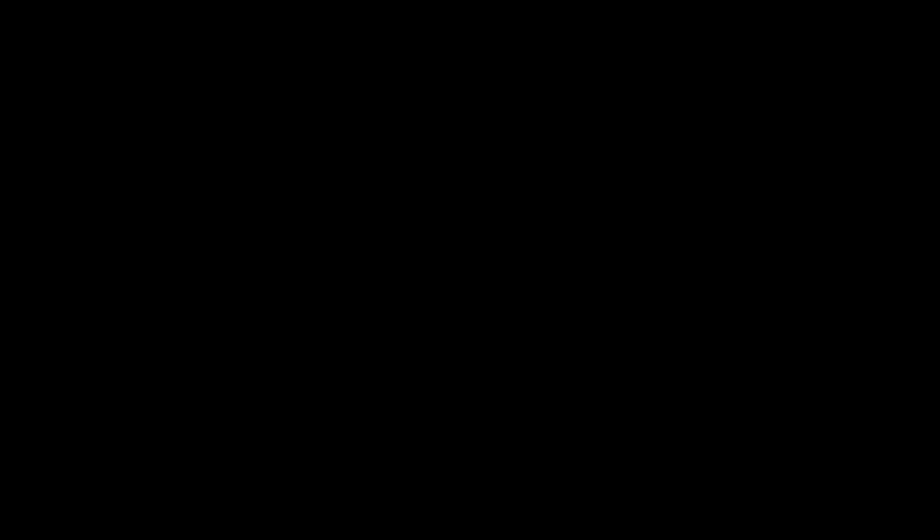Absolutely. In early December, we found a control panel — an electrical control panel that had all sorts of lights and gizmos on it. It actually had a little Doughboy figure on it. Our little guy is four, almost five inches tall, and clearly looks like an early image of the Doughboy.